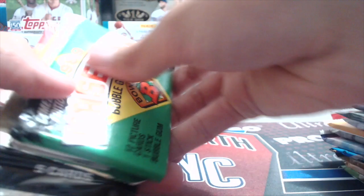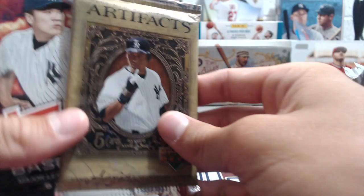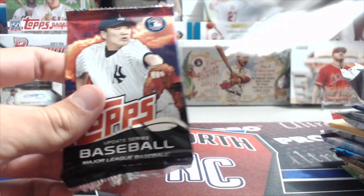We also have a 1989 Bowman baseball pack — these have Ken Griffey rookies in them. I looked it up; they're not worth very much but still fun. And we've got an 07 MLB Artifacts pack and then two 2014 Update dollar tree packs.